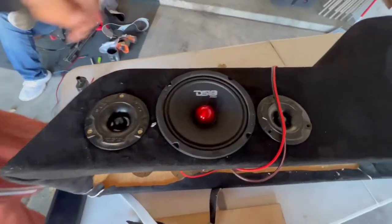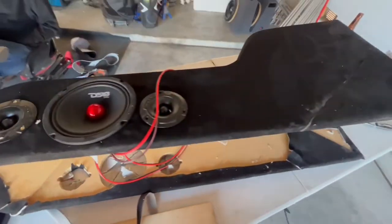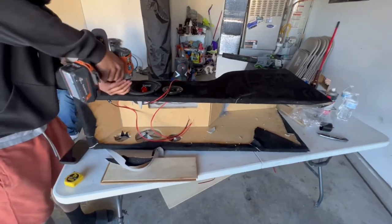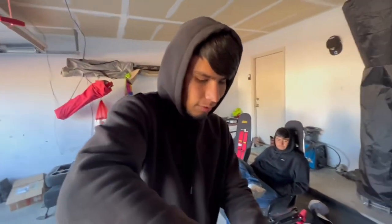Let's see — putting some speakers right here on the side, ready to put all the slate on it. Looks alright, nothing crazy. Let's see how the finished product comes out.